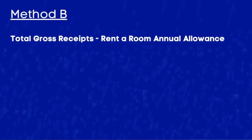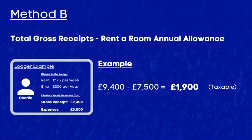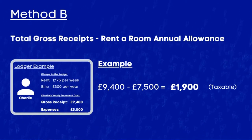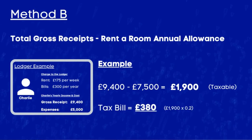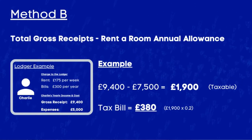The alternative is Method B. This is when you take the £7,500 tax-free allowance and then pay income tax on the excess earnings — which essentially forfeits your right to claim any expenses, but you get the extra £7,500 tax-free allowance. Using Charlie's example again: under Method B they would pay tax on £1,900, which is £9,400 gross receipts minus the £7,500 allowance. Assuming the basic rate, that's a tax bill of £380 — a lot less than Method A. So Charlie would need to contact HMRC to let them know they are taking the allowance as their method of choice.